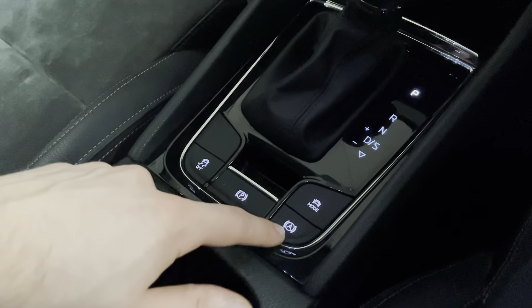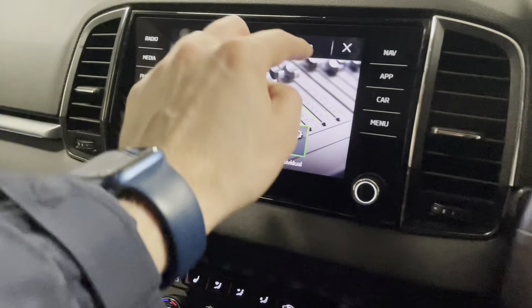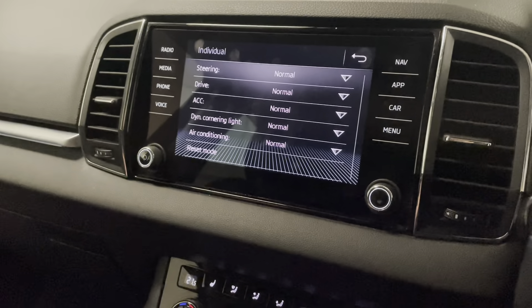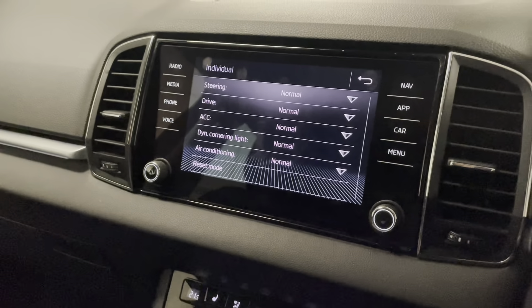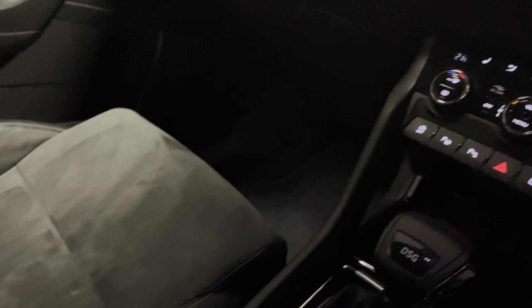We have an electronic park brake with auto hold or hill assist. This button brings up the driver mode, so you've got presets of eco, normal and sport. In individual mode you can make the car feel more your own by adjusting the steering weight and power delivery. We also have the park assist pack — this button will assist you in parallel parking, doing all the steering for you while you handle the pedals.